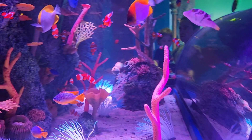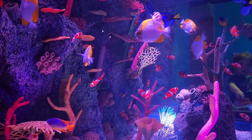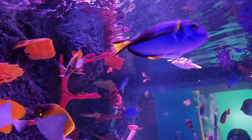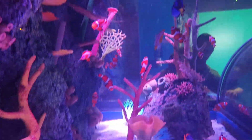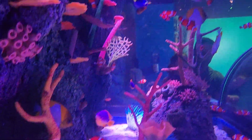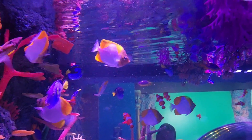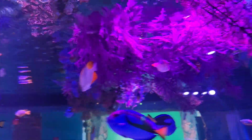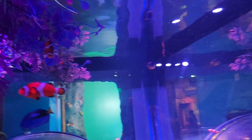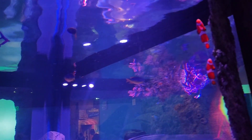These are clownfish — it's like from the movie Nemo that we saw. So technically this is the story, and these are all clownfish. Let me show you from this side — the clownfish are like a game.